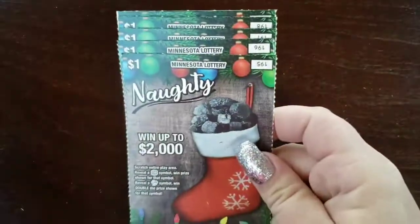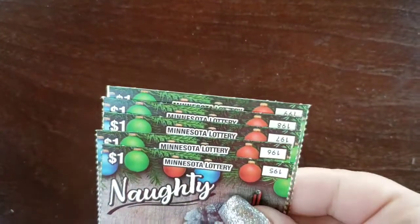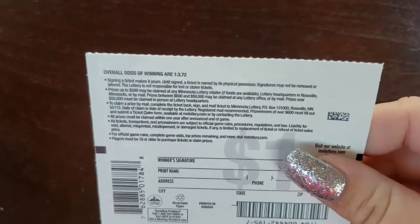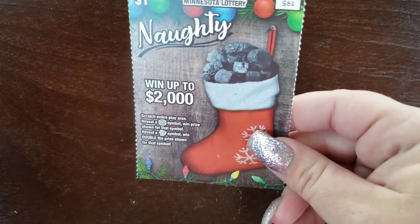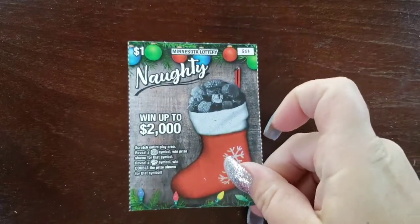Let's start out with our lower tickets first. They were loaded in backwards, so I ended up getting the last five in the pack rather than the first five. So we'll see if that works out for us. Odds on this ticket: one in 3.72, went up to $2,000. We're trying to scratch the entire play area, reveal a snowflake symbol to win the prize shown, or a holly symbol to win double the prize.